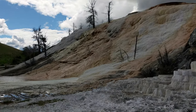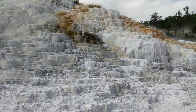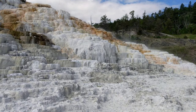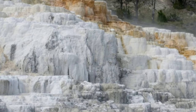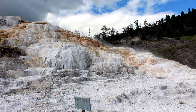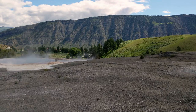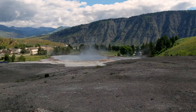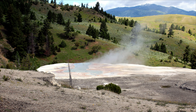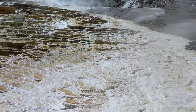On the east flank of Terrace Mountain, Mammoth Hot Springs is one of the world's finest examples of thermal springs that deposit travertine. In the Mammoth area, the hot acidic solution dissolves large quantities of limestone on its way up through the rock layers to the hot springs on the surface. Above ground and exposed to the air, some of the carbon dioxide escapes from the solution. Without it, the dissolved limestone can't remain in solution, so it reforms into a solid mineral. This white, chalky mineral is deposited as the travertine that forms the terraces.